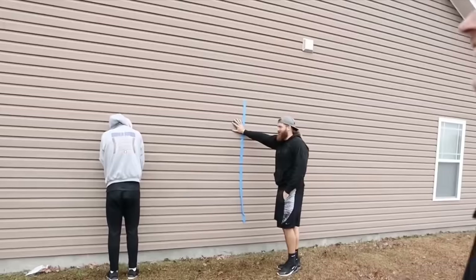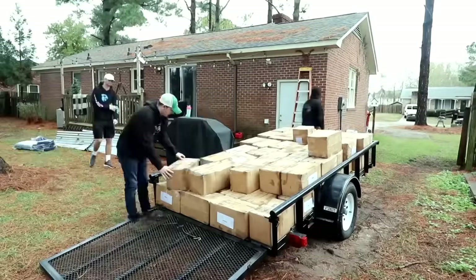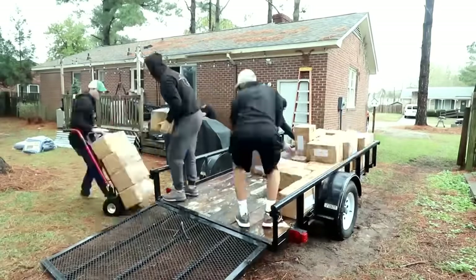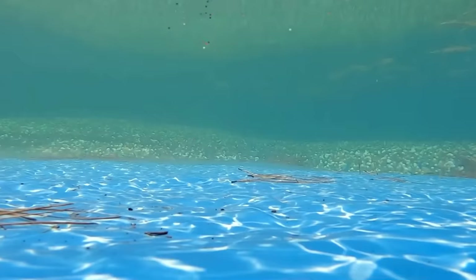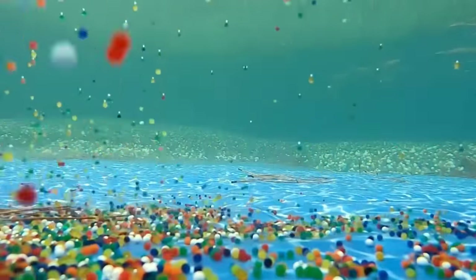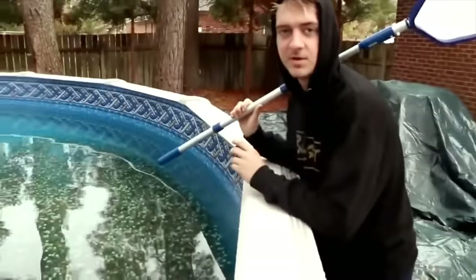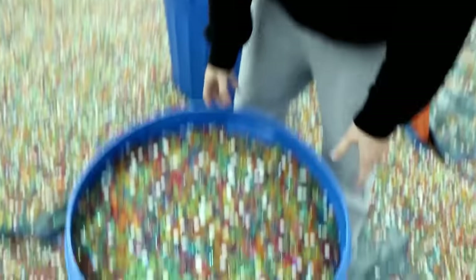Mr. Beast has done a lot of challenges on his channel, but this one has to be one of the most insane. Check out what happens when he fills his entire backyard with Orbeez. They put probably a million in the pool — and look, that's only a million. The entire backyard is full of ungrown Orbeez too.